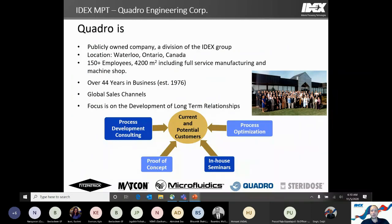Quadro is one of five businesses within the IDEX MPT group and has been in business for about 44 years, started back in 1976. We're constantly growing, now over 150 employees, with two separate buildings in the Waterloo area. We have test labs where we can bring customer products on site to really demonstrate how the equipment works.